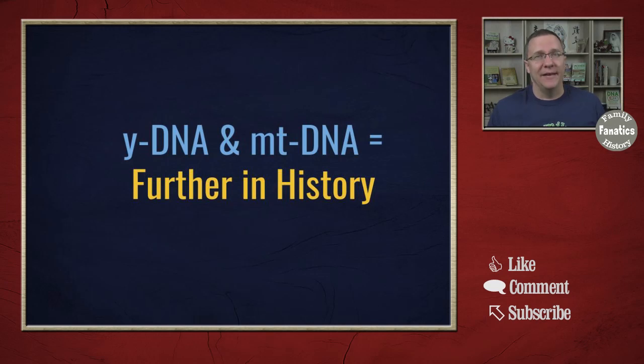Autosomal DNA might be able to help you answer some, or most, or many of those questions. On the other hand, Y-DNA and mitochondrial DNA are better in the sense that they go back farther, but they are for specific lines. Y-DNA is passed down from father to son to son to son. If you have a question on your father's father's father's mother's mother's line, Y-DNA is not going to help you at all. But if you have a question on your direct patrilineal line going back many generations, then Y-DNA might be able to help you solve that question.